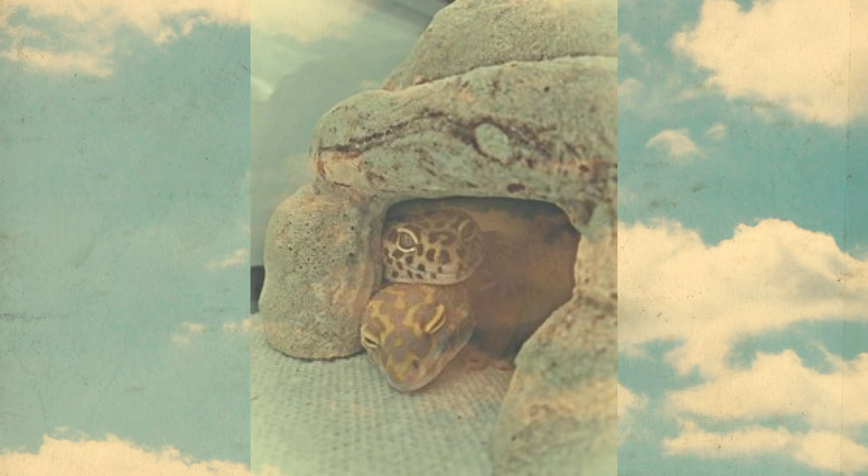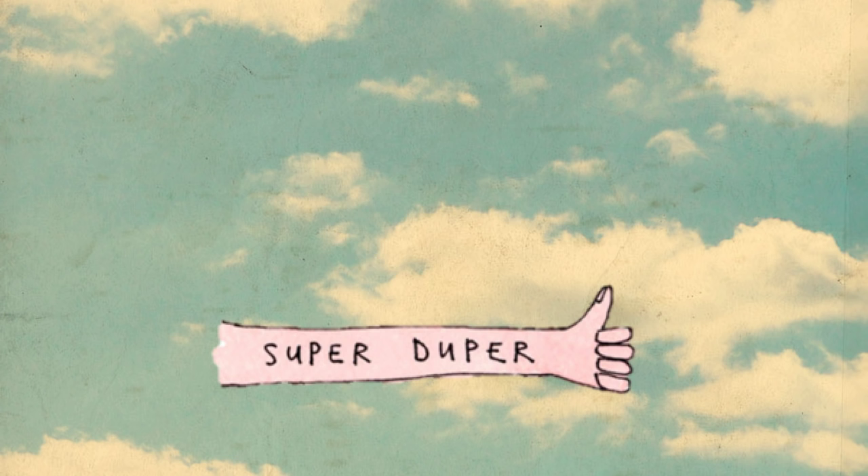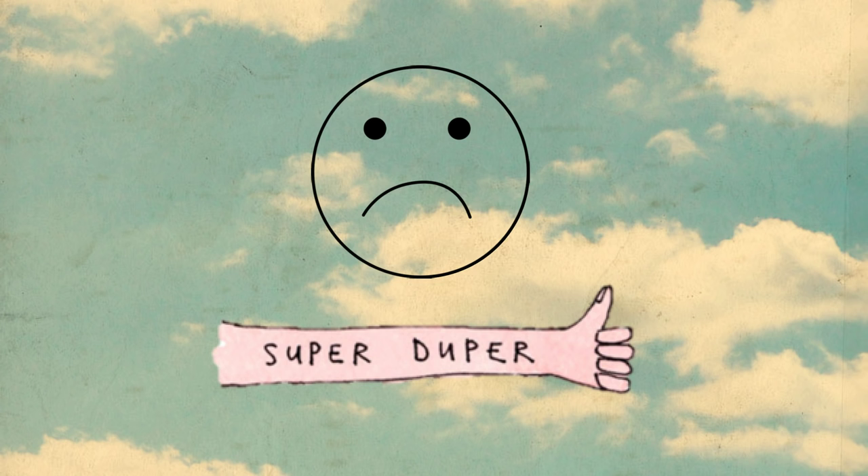The first thing to remember is that even though we keep leopard geckos as pets, they're still very much wild animals. Wild animals hide illnesses very well so they're not vulnerable to predators, and they wouldn't purposely starve themselves unless there was a good reason. Some reasons are incredibly simple to resolve; others are more sinister and will require a trip to a reptile or exotic vet.